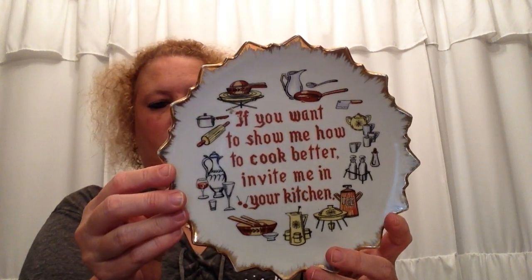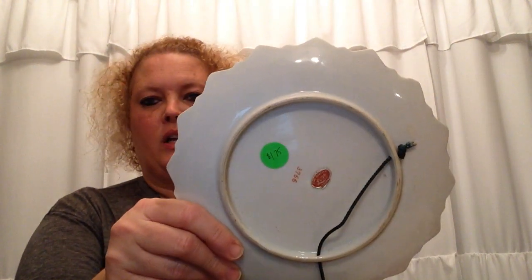I found this really cute little plaque plate for the kitchen. It says, 'If you want to show me how to cook better, invite me in your kitchen.' I thought that was cute. It was a green dot — each dot is a different price. Green dots are $1.75. This just made me laugh, like if you can do it better, you cook it then. So I picked that up.